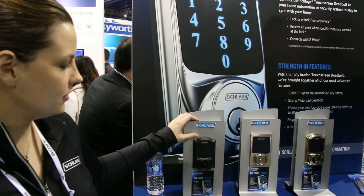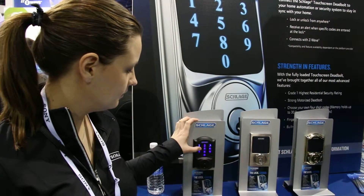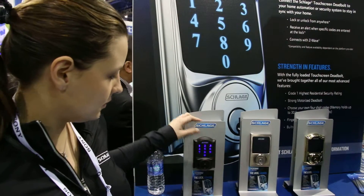To unlock it, just touch the handle and enter in your code. It's a motorized lock with your deadbolt. It's a new lock and you want to leave, just touch the handle. It can hold up to 30 unique 4-8 digit codes.